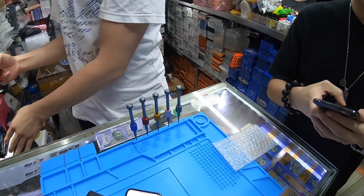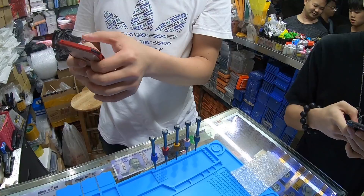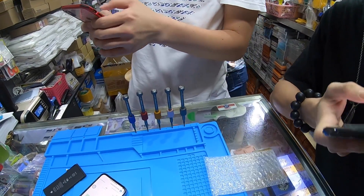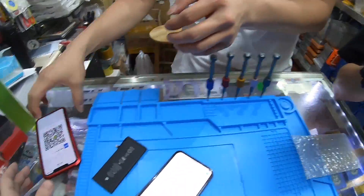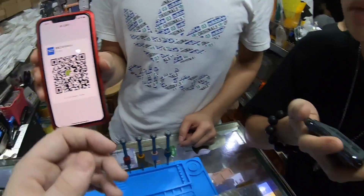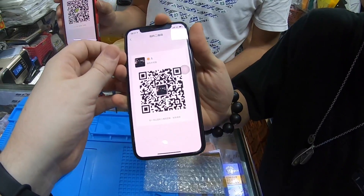If you guys need anything, feel free to hit these guys up - they're always helping me out in the market. There's their codes right there. I will catch you guys back in the lab to explain this tomfoolery. See you guys in just a few minutes.